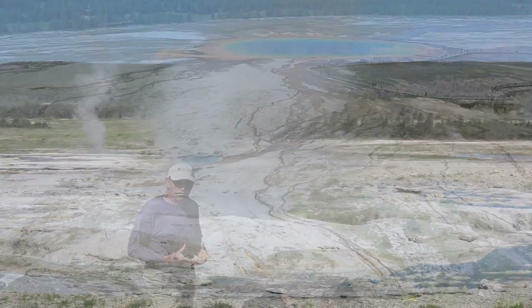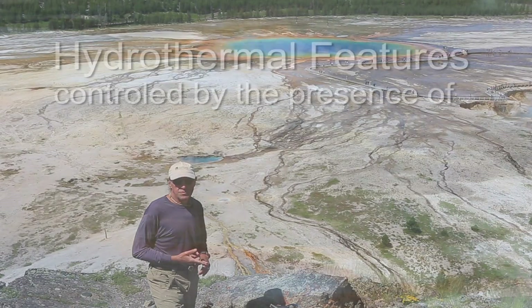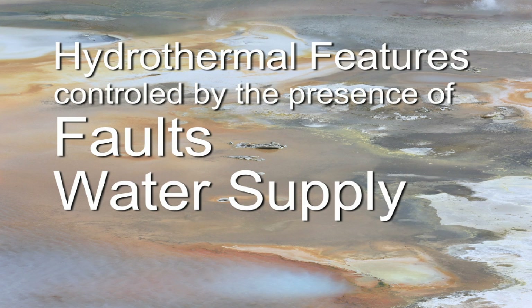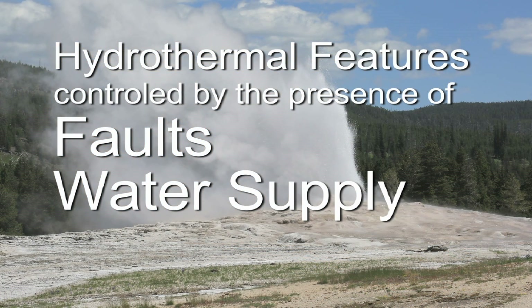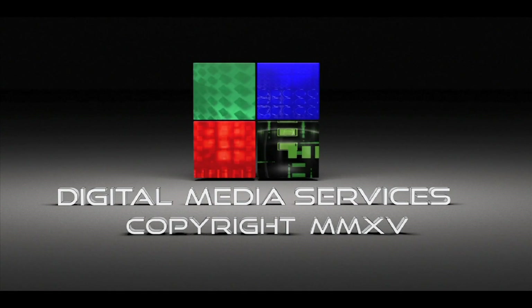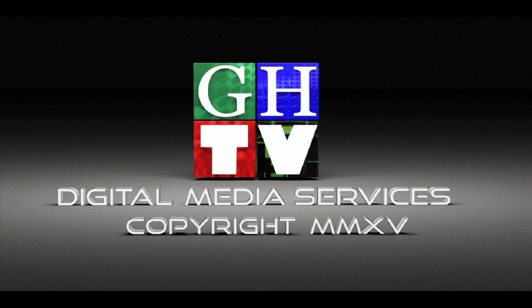So in Yellowstone, hydrothermal features are controlled by the presence of faults associated with earthquake activity, a water supply provided by rainfall and snow melt, and the presence of magma beneath a thin crust associated with the Yellowstone hot spot. We'll see you next time.